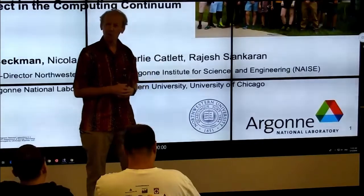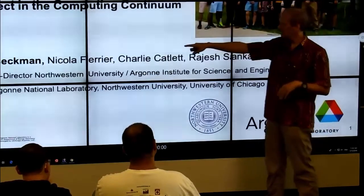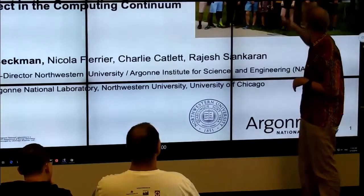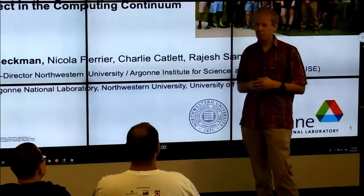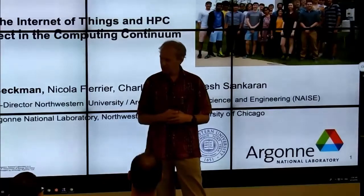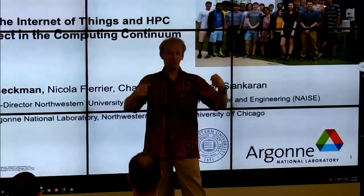We have a group of summer students who work with us every year, and it's great to have a large group in the summer. The four scientists representing their work here are myself, Nicola, Charlie, and Rajesh. We're going to talk today about what's happening in the space where autonomous and edge computing links to high-performance computing — the interplay between those two pieces.